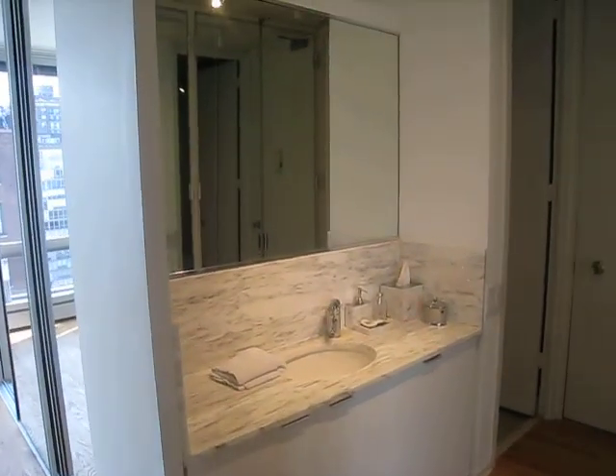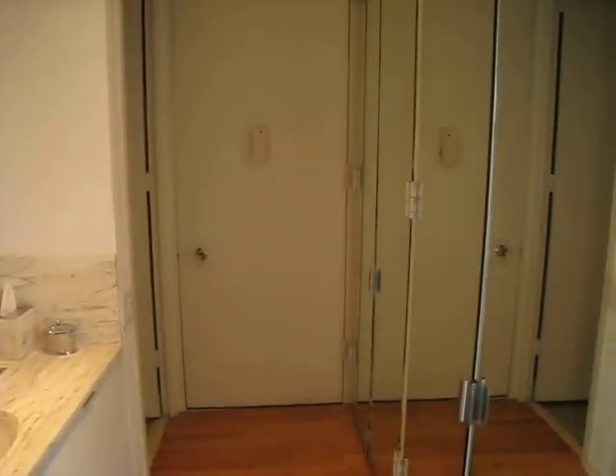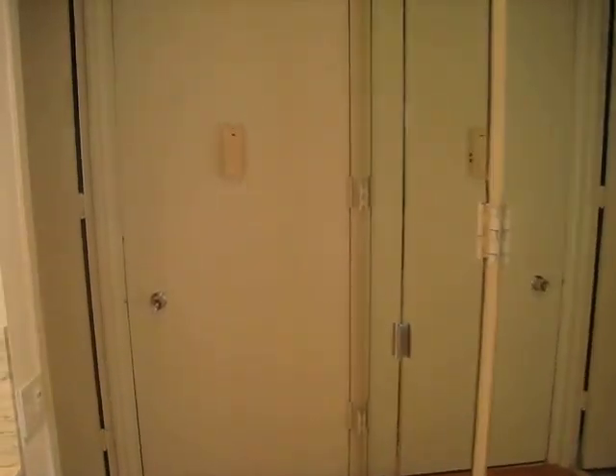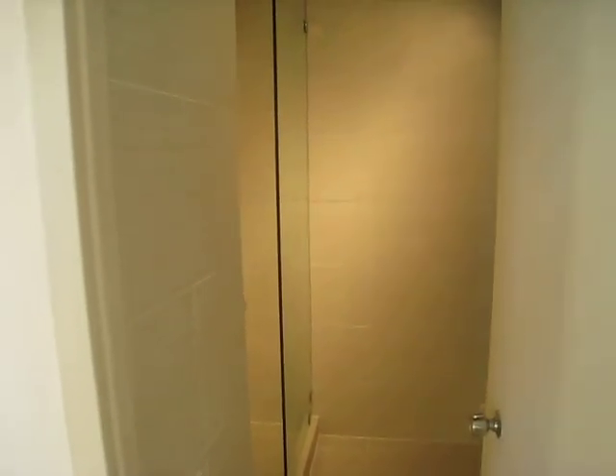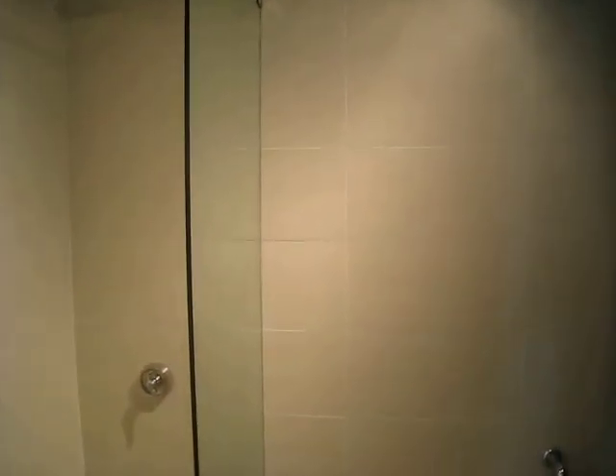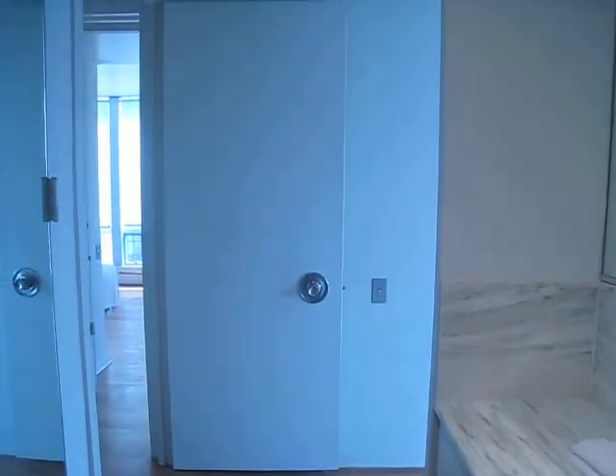We've got the sink, mirror — everything really reworked, wired on dimmers now, being very bright. We've got a newly renovated bathroom with rain shower head, glass partition, and toilet. All porcelain tile in a gray beige striation.